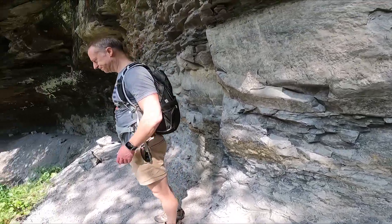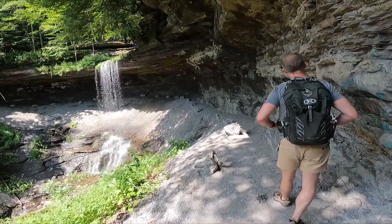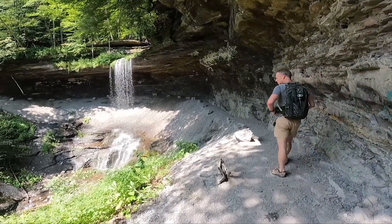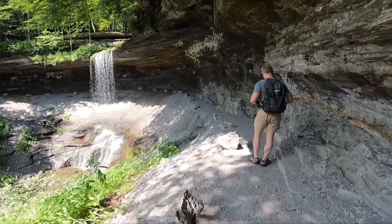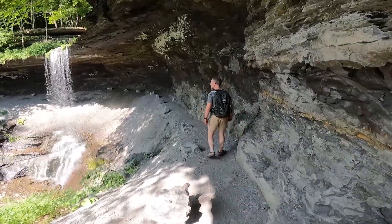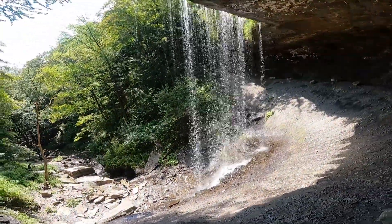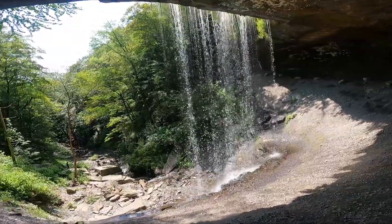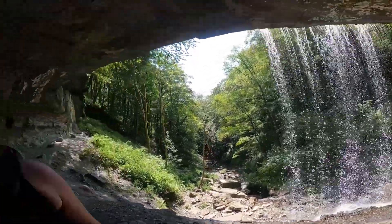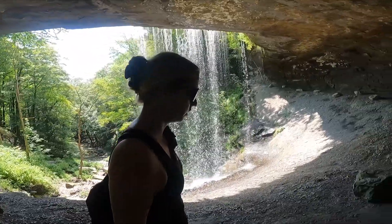The going was easy once we got to the rock overhang. Here hikers get to walk along a narrow gravel path under a rock overhang and walk behind the waterfall. Flow varies a lot depending on rain, so come during a wet season or after a large storm for a good flow. Sometimes it becomes just a trickle.